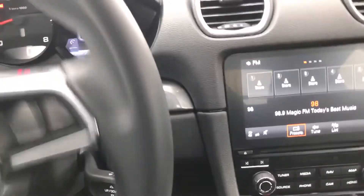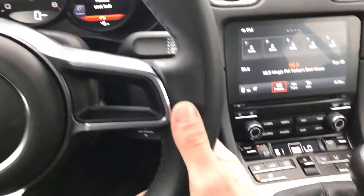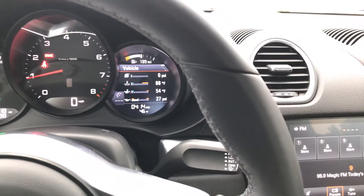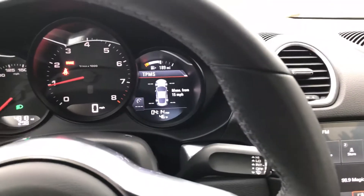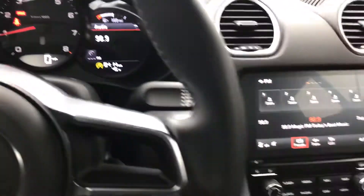You do have an information screen here. You can run it through with your finger using this little lever down below. So you can go through your vehicle information, your tire pressure monitoring system. It also shows you your trip computer as well as your audio.